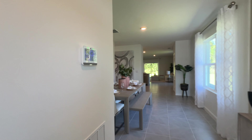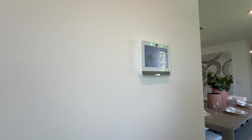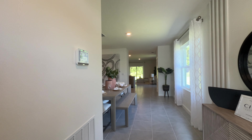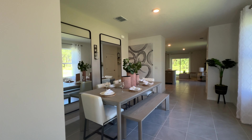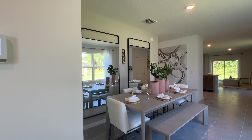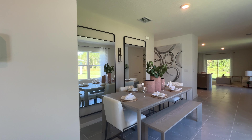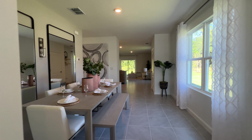The smart home package is going to be included with the base price of the home, which is really nice because a lot of other builders don't include that. I love this little nook area they have here for the dining area — they added two windows and two mirrors right there. What the mirrors do is make the space look more open inside the house.